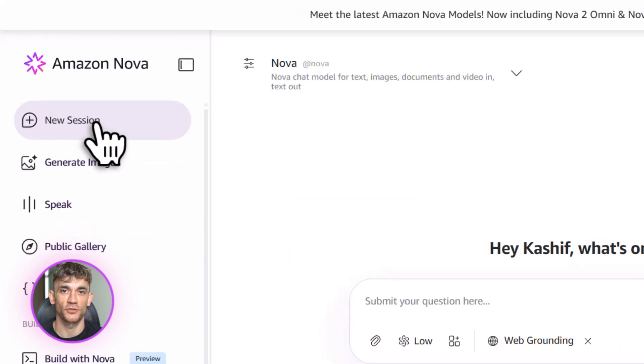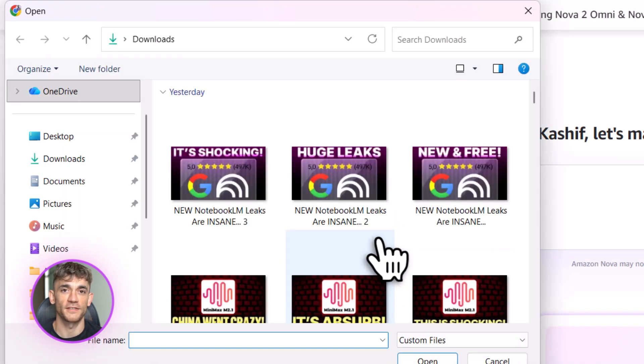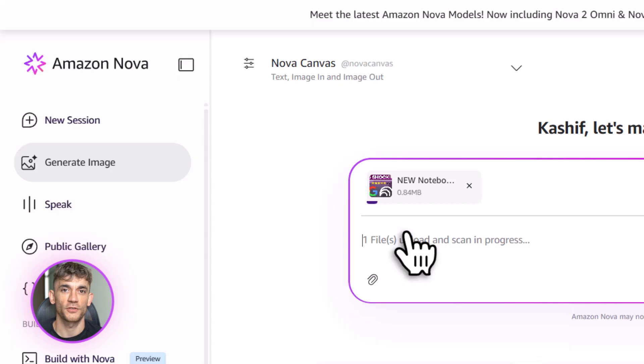Step five: connect it to your tools — hook it up to your CRM, your email, your website, wherever it needs to live. Step six: let it run and watch the magic happen.